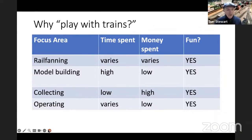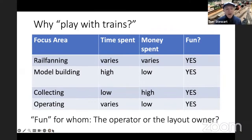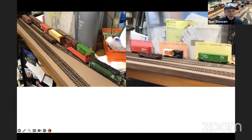A key point in all of this is fun for whom — the operator, the visitor, or the layout owner? One of the things I've noticed is I've done a lot of things for my own fun which just make things complicated and annoying for the people that come to run trains. That's part of what I also want to alert you to.